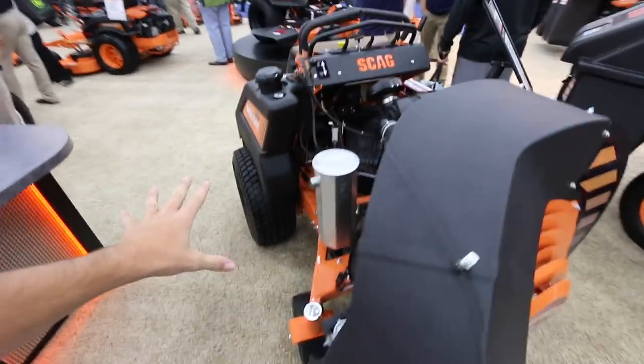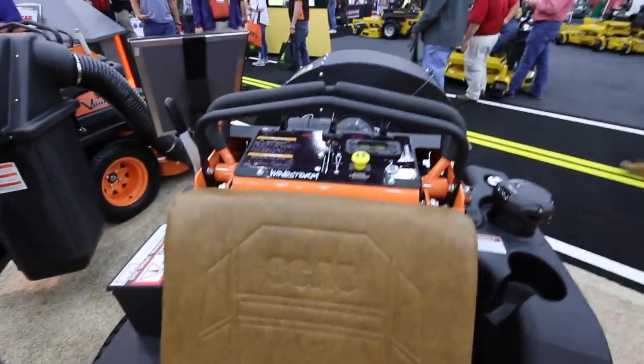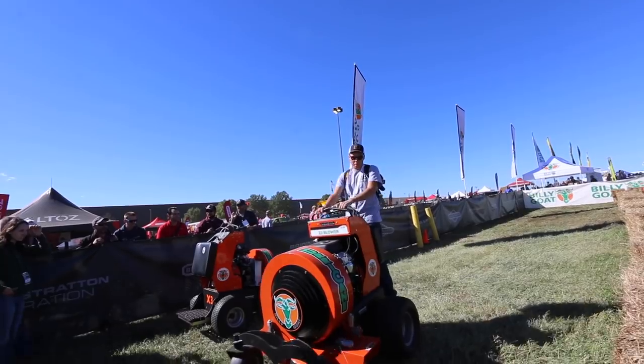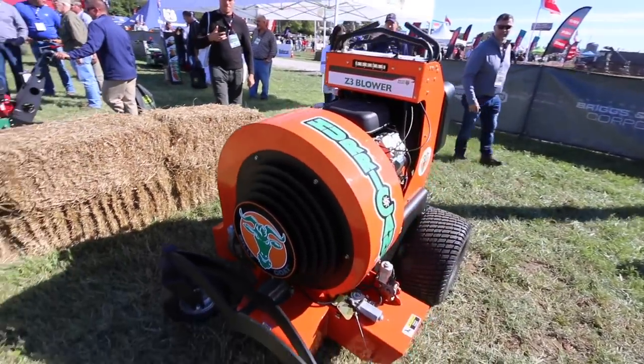Scag, Ferris, and Billy Goat all launched new stand-on blowers. It's like a new race to see who has the best stand-on blower. The Scag one looks awesome because it would match your fleet perfectly if you run all Scags — it looks just like a Scag V-Ride 2 with a huge blower on the front. But the one that looks the most refined and toughest is actually the Billy Goat. Billy Goat bought out Hurricane, so they're a few years ahead with that line.